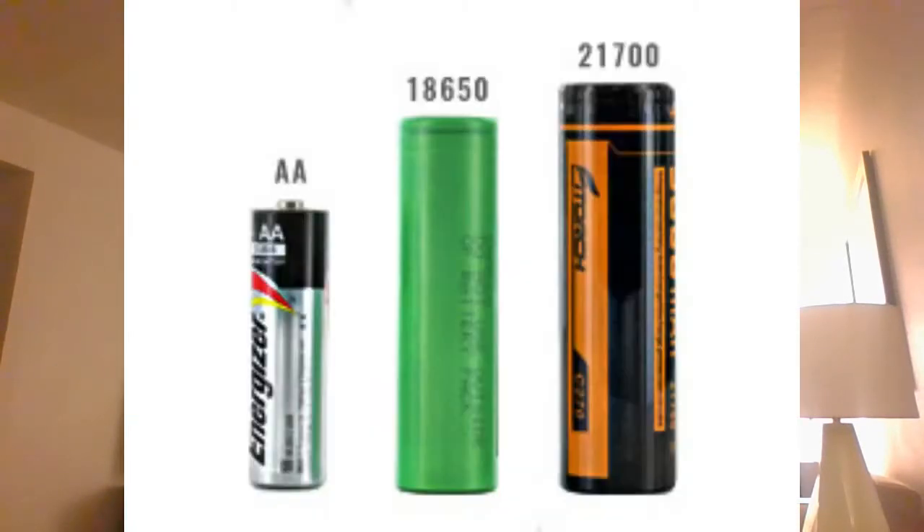Battery Day is coming up on the 22nd, which is Tuesday, and I wanted to talk about that a little bit. There's been a leaked picture — supposedly a Tesla employee has taken a photo of what appears to be a lithium-ion cell much larger than the 2170s or the 18650s that were in previous Tesla models.